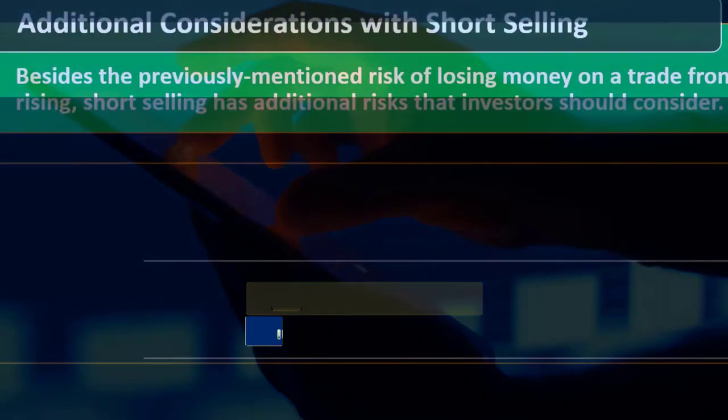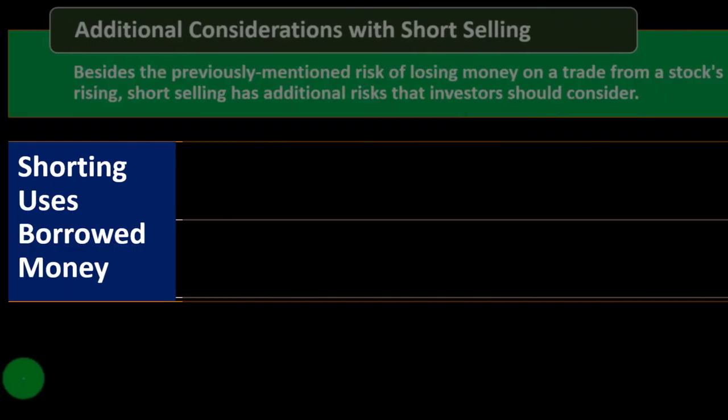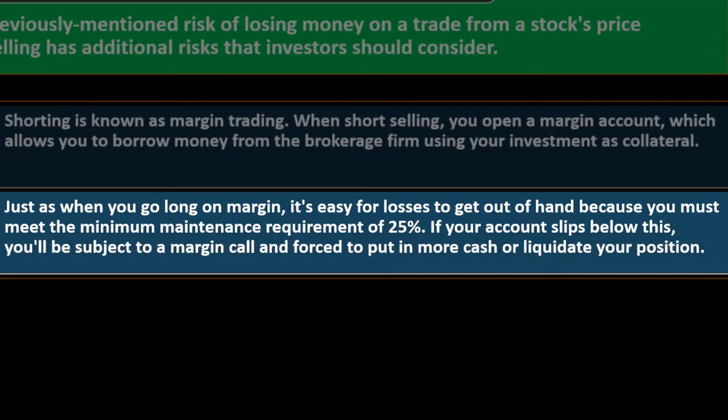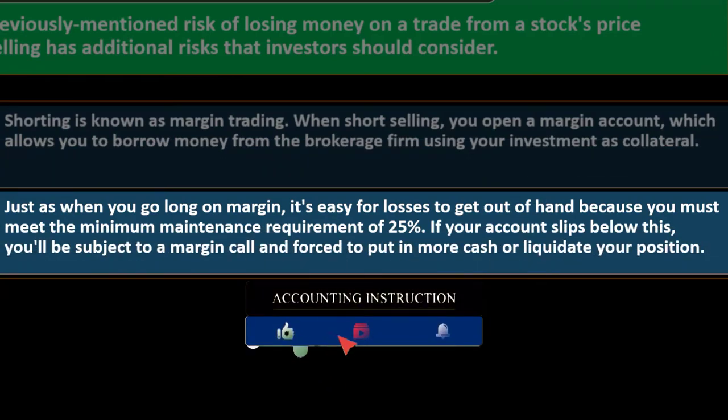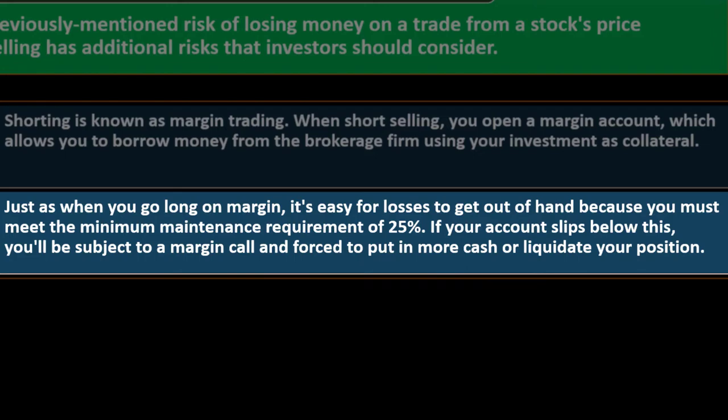Additional considerations with short selling: besides the risk of losing money from a stock's price rising, short selling has additional risks. Shorting using borrowed money is known as margin trading. When short selling, you open a margin account, which allows you to borrow money from the brokerage firm using your investment as collateral — just as when you go long on margin. Losses can get out of hand because you must meet the minimum maintenance requirement of 25%; if your account slips below this, you'll be subject to a margin call and forced to put in more cash or liquidate your position.